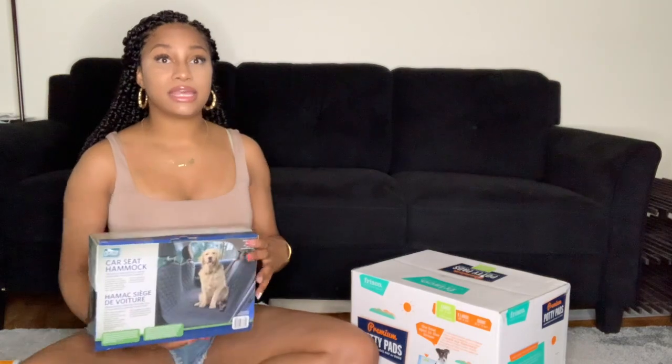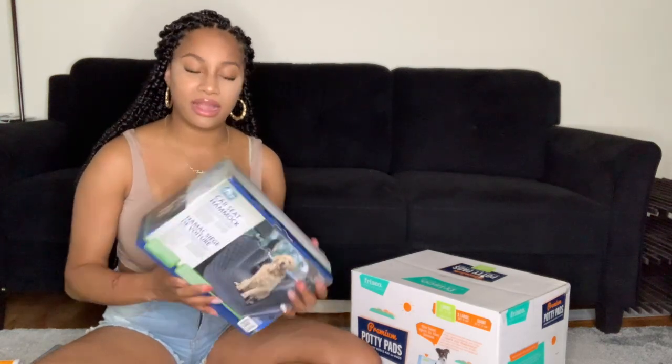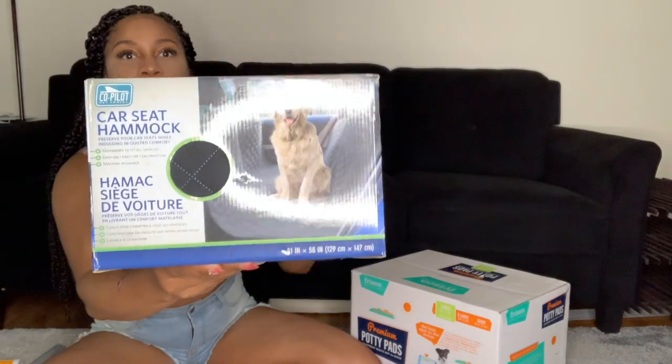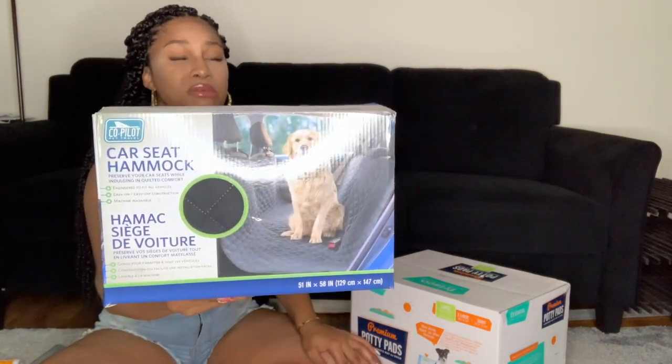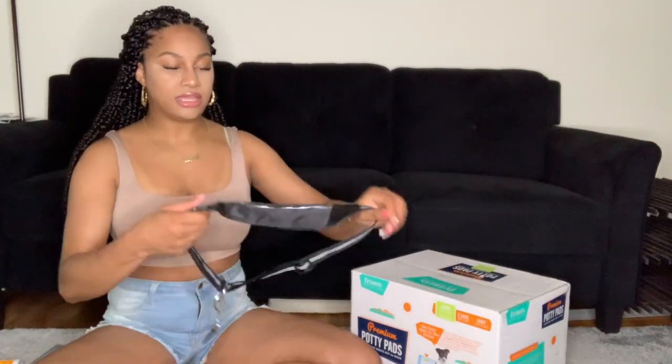Speaking of the backseat, I bought him a car seat hammock. My mom has a Yorkie-Montez mix and every time I took him somewhere he'd leave hair all over my front seat. My dog is about to be way bigger, so I got this car seat hammock off Wayfair. It hooks up in the backseat — there's no way our dog will end up in the front seat because he'll just be too big. He'll have the whole backseat to stretch out, and he won't make a mess with drool and hair.